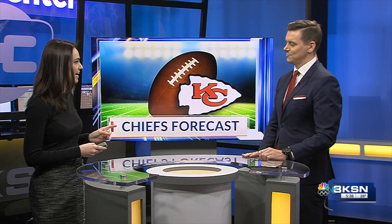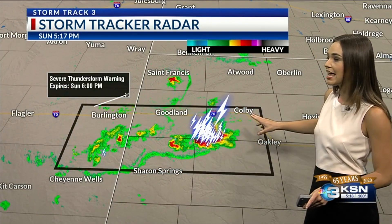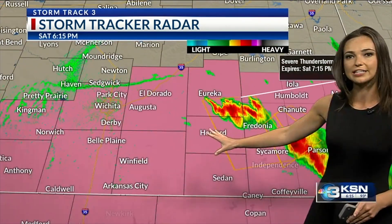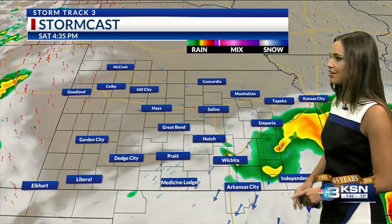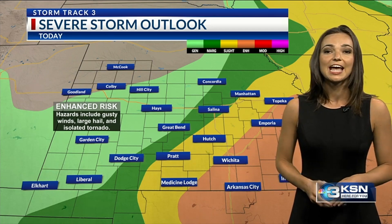We have been watching this forecast, and yes, red is for the Chiefs this Sunday. Higher dew points — which measure the amount of moisture in the air — will really play into what we're going to see for storms later tonight. There is a severe thunderstorm warning until 6 o'clock for Sherman, Thomas, Wallace, and Logan County, now tracking west back into the KSN viewing area. We do have a severe thunderstorm watch in effect right now, with large hail, strong wind gusts, and an isolated chance for a tornado not off the table.